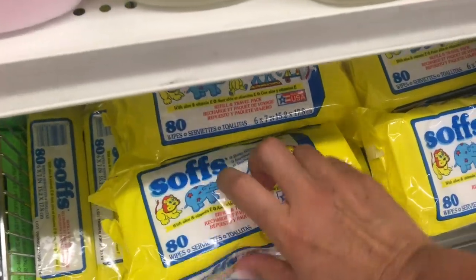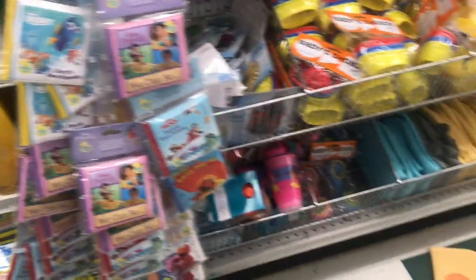I bought a pack of these before once for the car. They're so thin and I would never repurchase them.